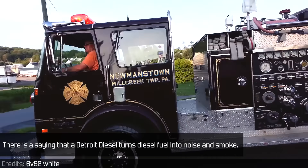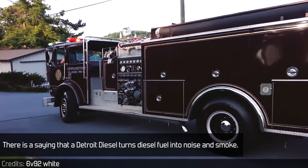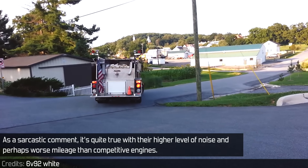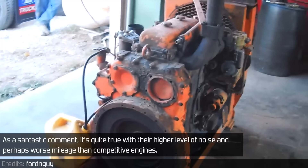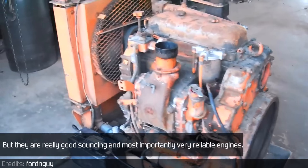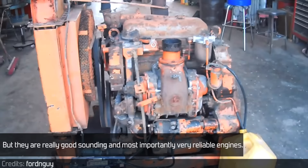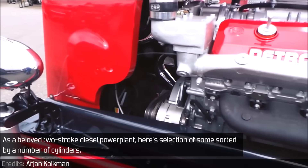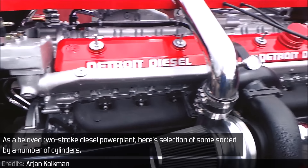There is a saying that a Detroit diesel turns diesel fuel into noise and smoke. As a sarcastic comment, it's quite true, with their high level of noise and perhaps worse mileage than the competitive engines. But they are really good sounding and, most importantly, very reliable engines. As a beloved two-stroke diesel power plant, here's a selection of some, sorted by number of cylinders.